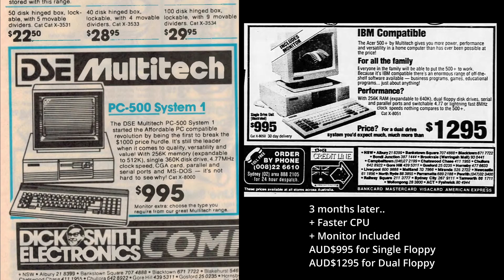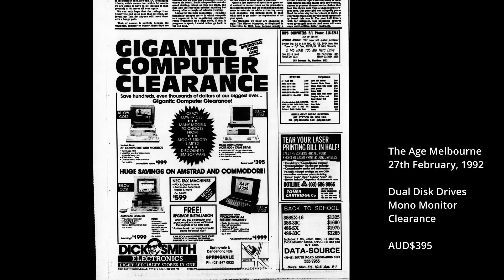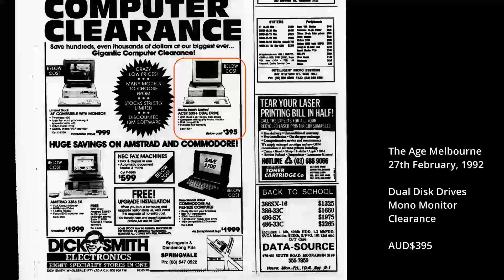These specs provided a good value proposition for those who couldn't quite afford an AT 286, but wanted something a little bit more powerful than the PC XT. It remained on sale for quite a long time too, with the dual disc drive variant being the long-running seller, before finally fading out in around 1992, being put out to pasture for only $395 with a monitor.